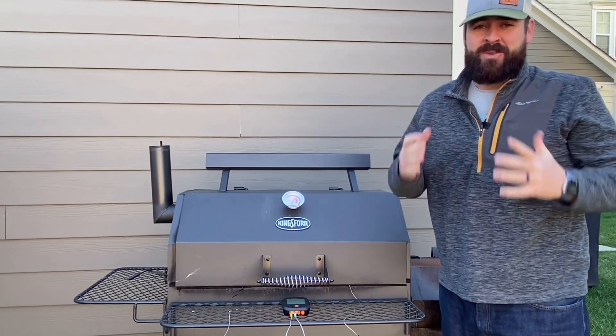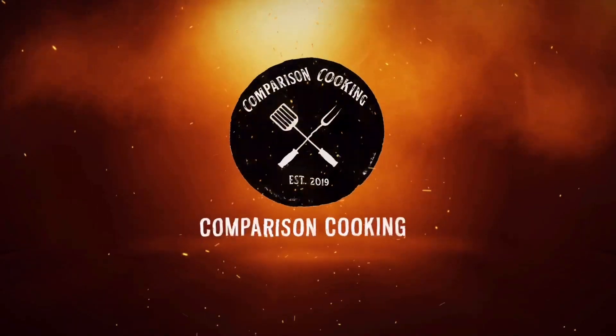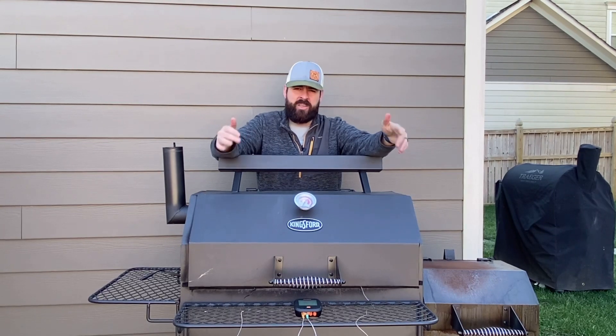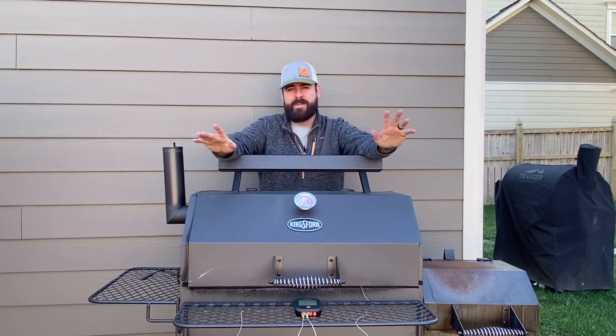It is cold and we are smoking in the cold today. So I get this question a lot — it's cold out, can I use my smoker? And the short answer is yes, you absolutely can.